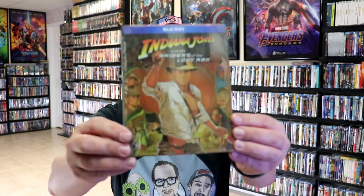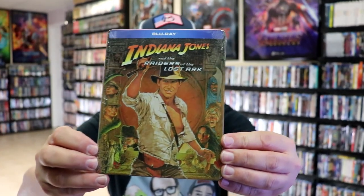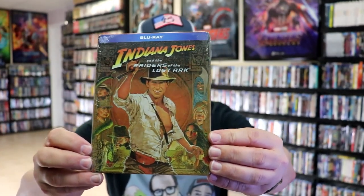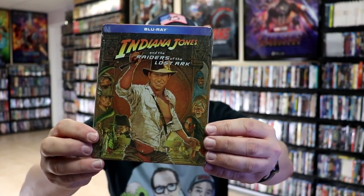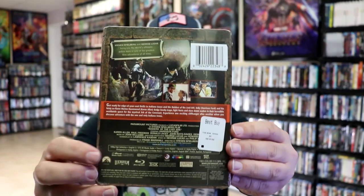And then they started releasing some stillbooks. I did get this stillbook from Best Buy. It's kind of got like a pretty flat looking artwork on it. They only released this one with a stillbook for the Blu-ray and didn't release any of the other ones.